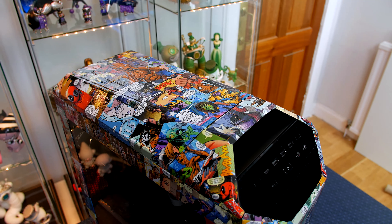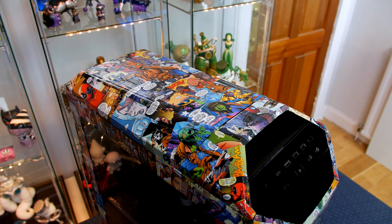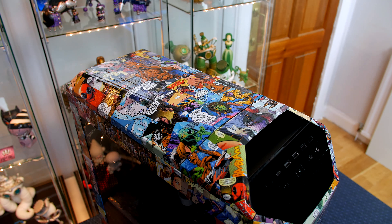So what we're going to do for the giveaway is we're each going to give away the case that we modified, so that means you will be in with a chance of winning my awesome comic book MasterCase Five. The only caveat is that this is a UK only giveaway. I'm really sorry for that, but due to the size and weight etc., posting these cases worldwide just wouldn't work out.